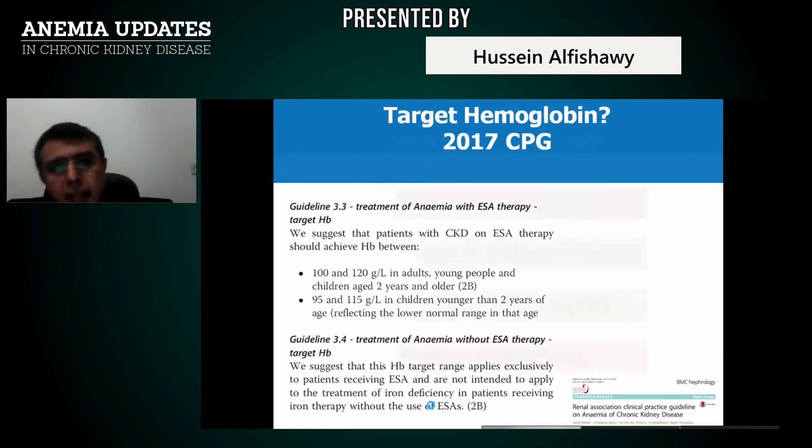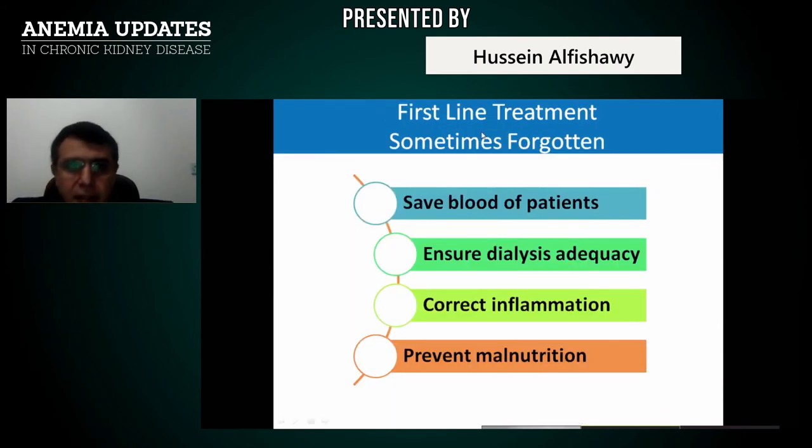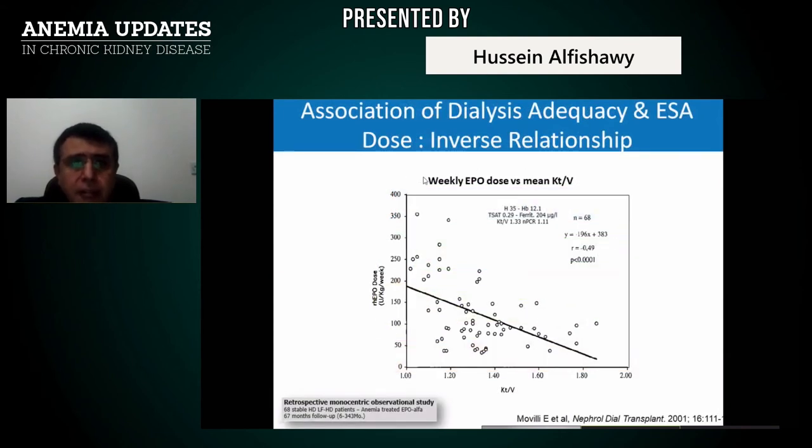First-line treatment — sometimes forgotten. In cases of resistance and anemia, minimize blood loss on dialysis. Ensure dialysis adequacy to remove uremic toxins and give ESA a better chance. Correct inflammation using biocompatible membranes and hemofiltration with high-flux membranes. Avoid complement activation. Prevent malnutrition — proper protein intake is needed so you can synthesize the globin part of hemoglobin. With better dialysis adequacy and better Kt/V, you will have a better response and lower ESA dose requirement.